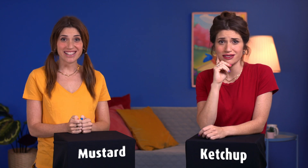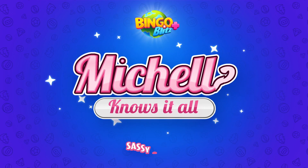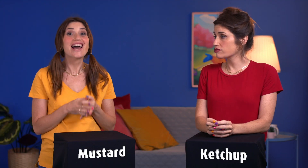Pick me! Add a little spicy kick to every bite with some mustard. Ridiculous? Ketchup is the obvious choice. I'm sweet. I'm salty. I'm the whole package.